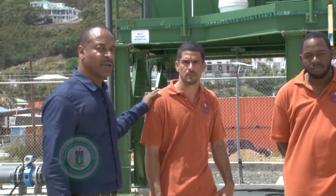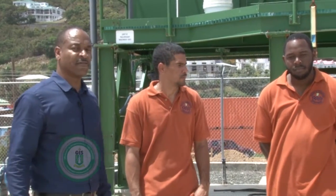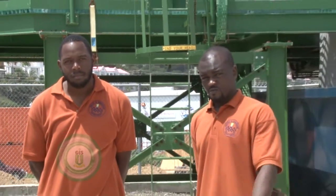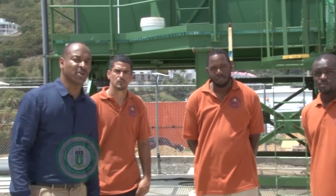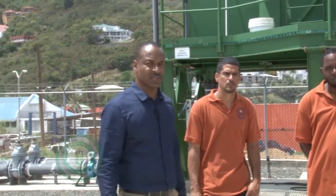To my left, Mr. Von Alfonso, the plant manager. To his left is Mr. Leonard, the electrical technician. And missing off camera, we have the lab technician and three additional plant operators.